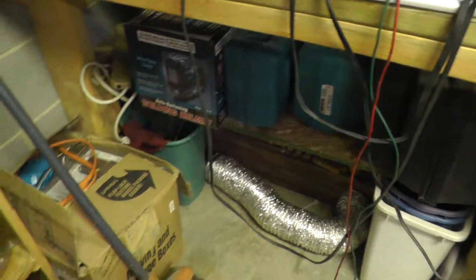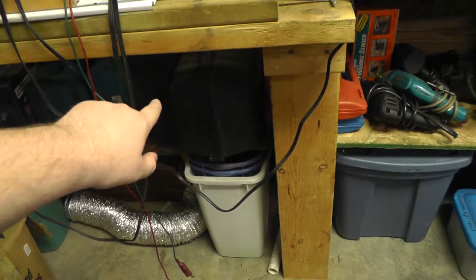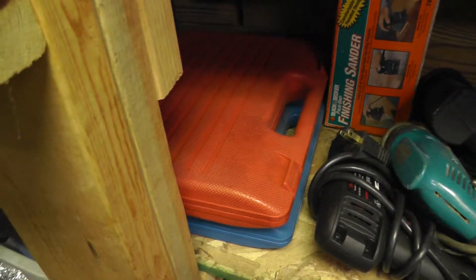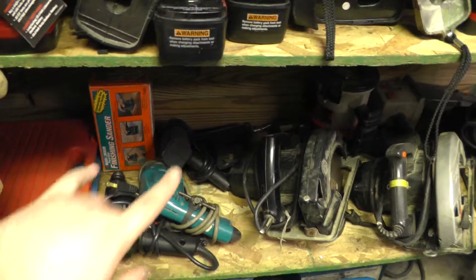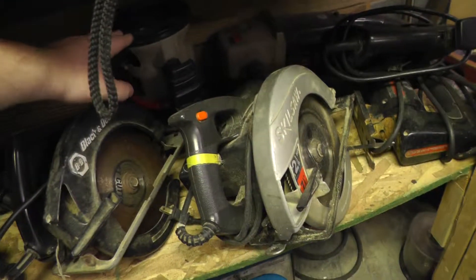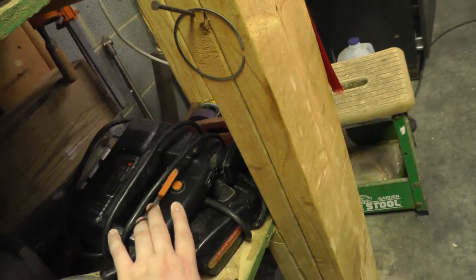Down here we have the welding helmet — auto-darkening welding helmet. Angle grinder — both of these are Makitas. Makita planer right there. Pneumatic stapler and nailer. Disc sander. Those two are my brake caliper tools. Finishing sander. Two drills, one Makita and one Craftsman. Wire drills — yes, I still have wire drills. A heat gun, soldering iron. Two circular saws — Black & Decker and Skill Saw. Craftsman router. Big sander, grinder, buffer. Plus two jigsaws — one Craftsman and one Black and Decker.